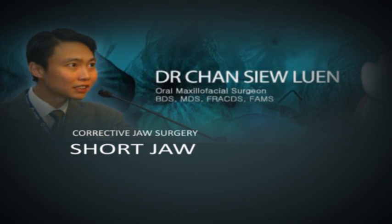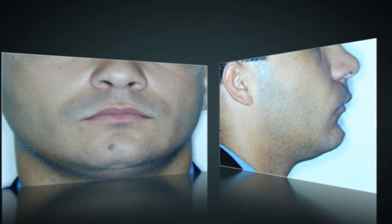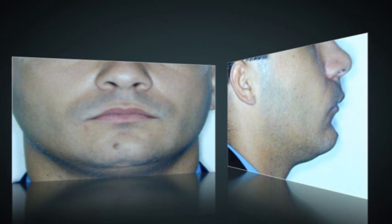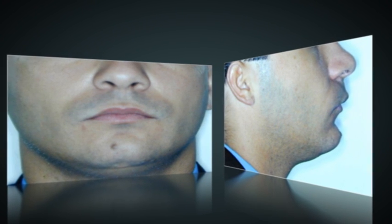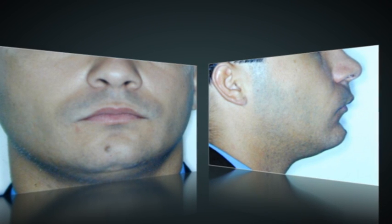Today this technique can be predictably applied to our facial bones. This young man felt that his lower jaw is too short and that gives him a rather immature appearance. The short lower jaw also resulted in his lower incisors biting on his palate instead of against the upper incisors. He opted to have distraction osteogenesis to lengthen his jaw.